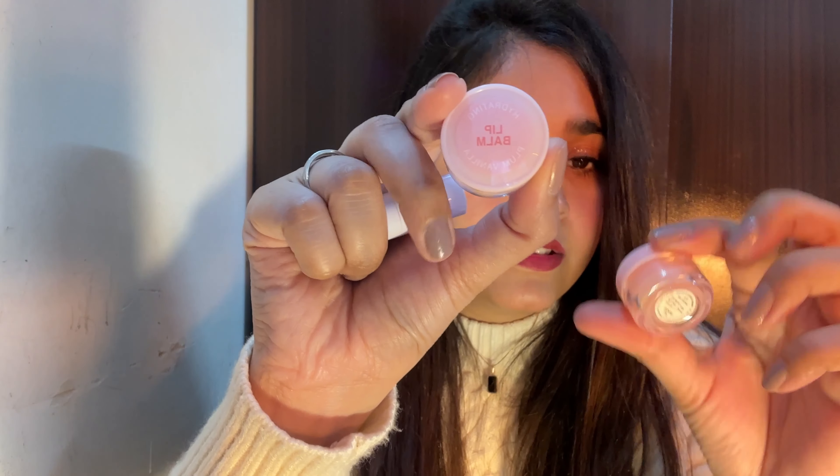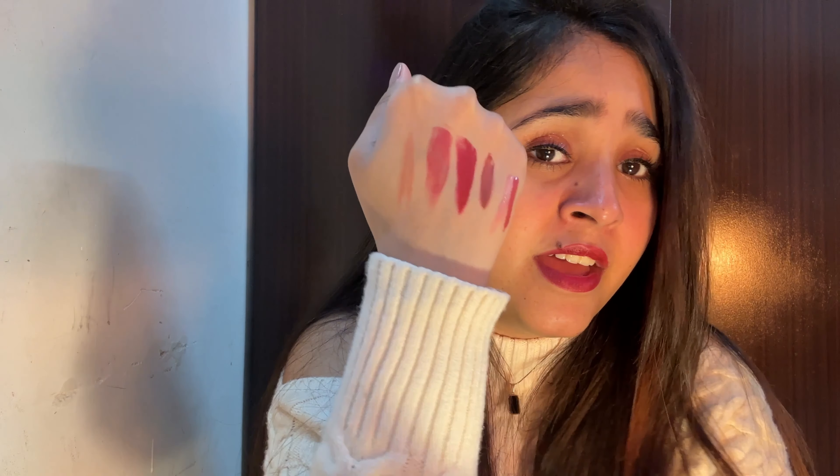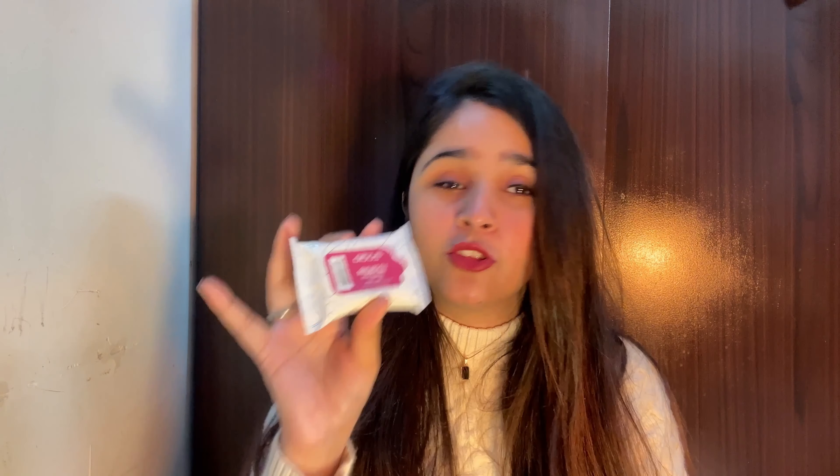I also got a set for rupees 199 — it has three things: one lip scrub, one lip balm, and one lipstick. This is so cute and travel-friendly! The lipstick has a pretty shade — perfect for office wear. I love this shade! The whole set is travel-friendly and small — you can try it as a wipe. Very good purchase.